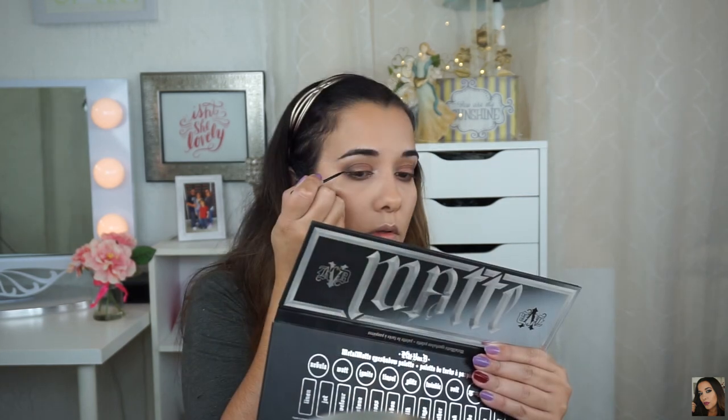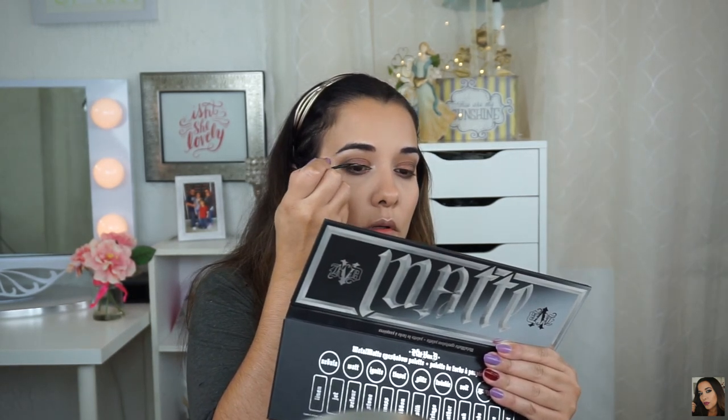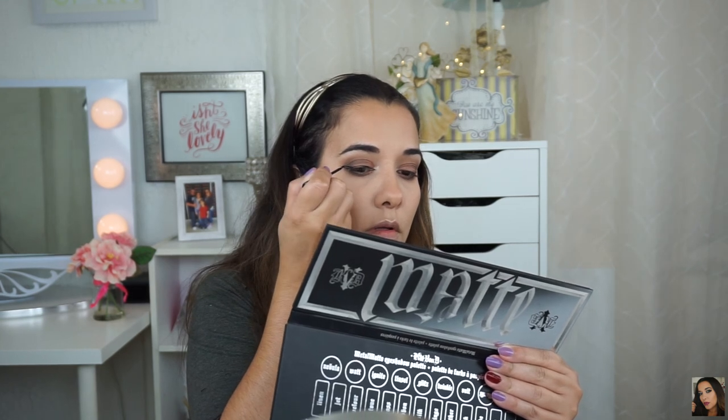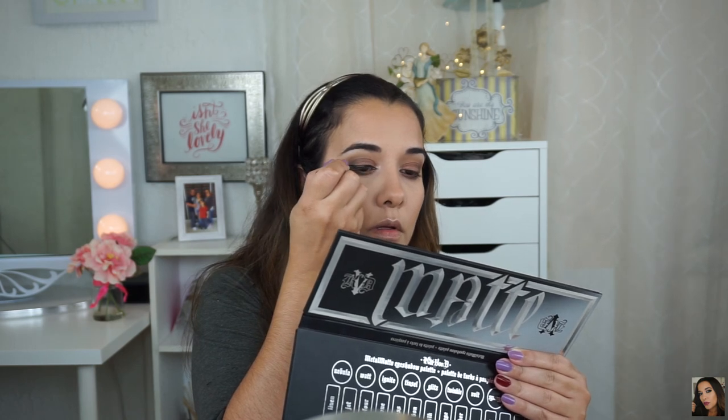I'm going back to my Sigma E40 blending brush — no product on the brush, just whatever was left — and blending out that upper crease. For eyeliner, I'm using the liquid eyeliner by NYC and I'm just going to create a pretty decent wing tonight.